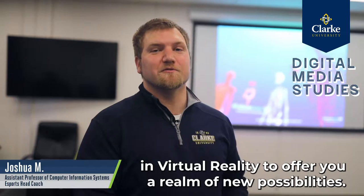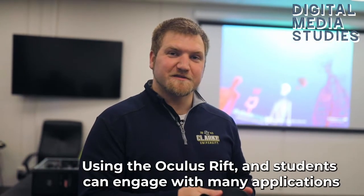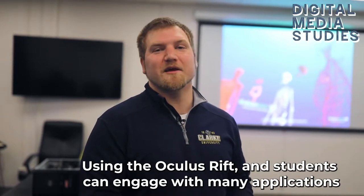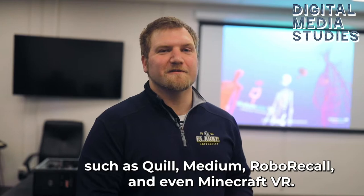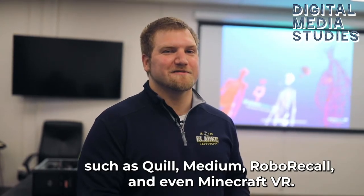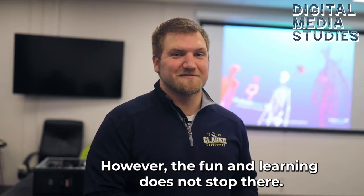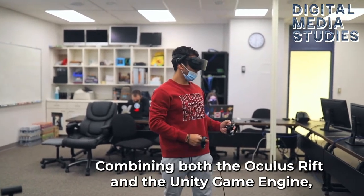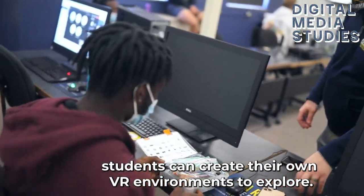Clark has also invested in virtual reality to offer you a realm of new possibilities. Using the Oculus Rift, students can engage with many applications such as Quill, Medium, Robo Recall, and even Minecraft VR. However, the fun and learning does not stop there — combining both the Oculus Rift and the Unity game engine, students can create their own VR environments to explore.